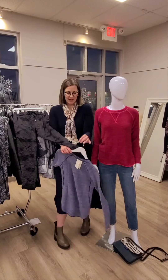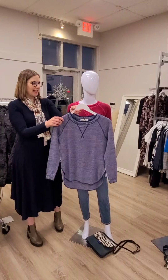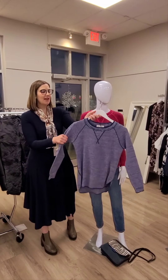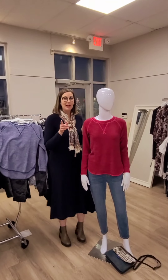Another color of that Cotton Country top is this one right here in the denim color — again $154. You can actually see the little stitch detail a little bit more in this color. It washes really well; I do have one from a couple years ago and it's one of my go-tos.